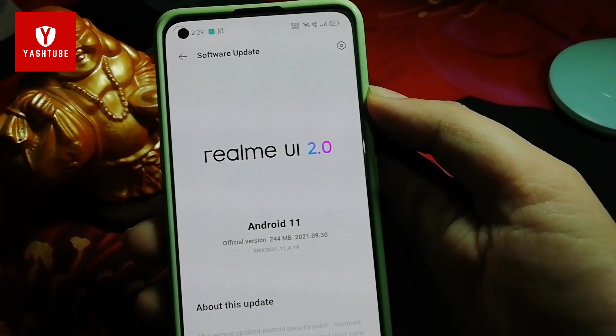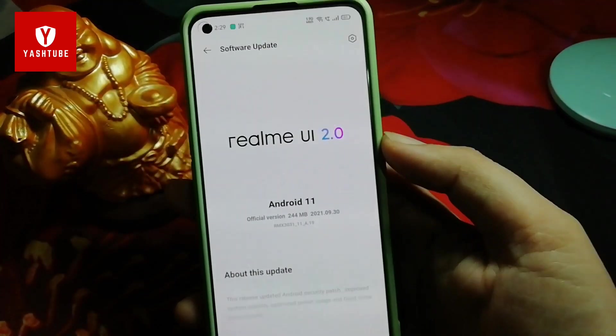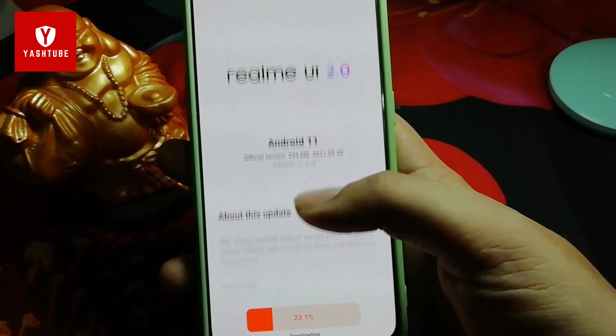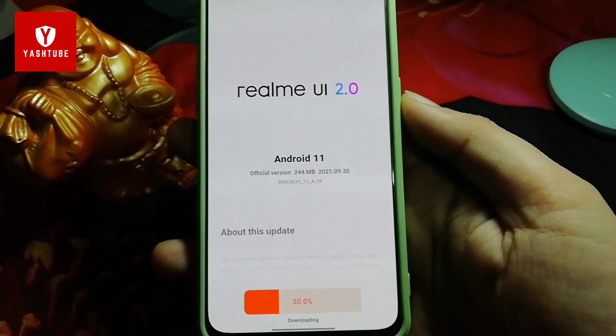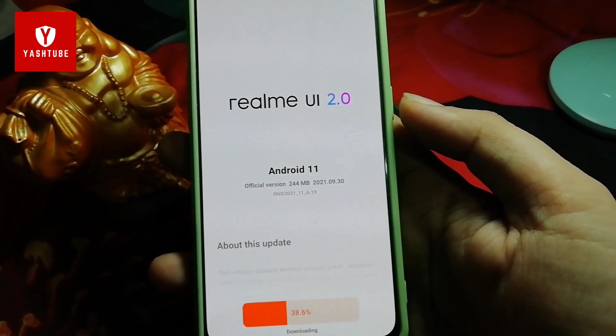If you don't get this update, don't worry — it has already been rolled out. I got it right now; you can get it within a day. All devices will get it rolled out, and it is going to be completed now — it will be done in about 2 minutes.